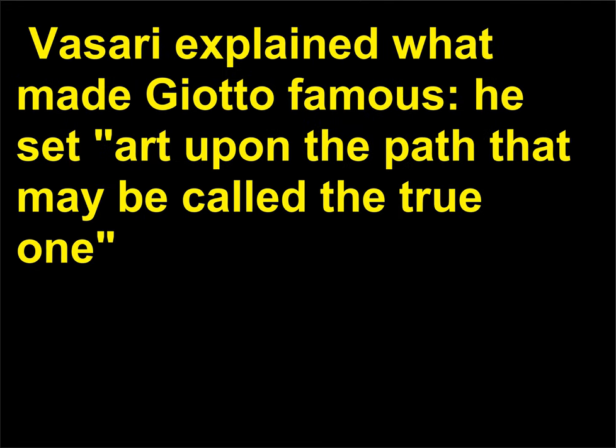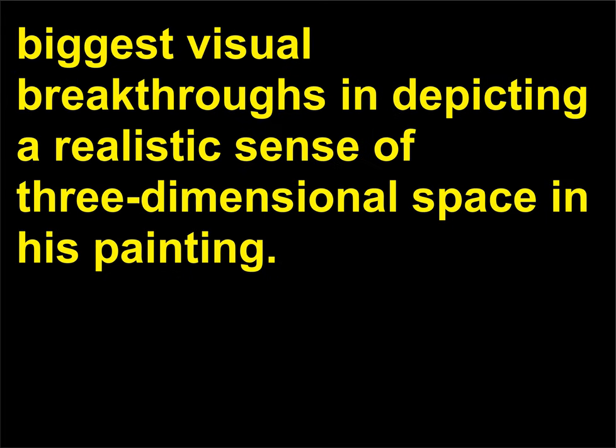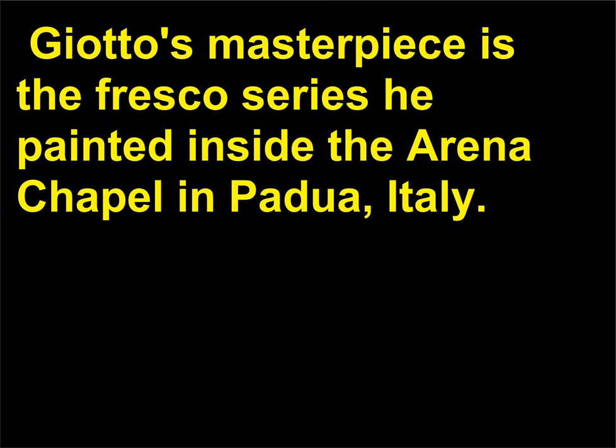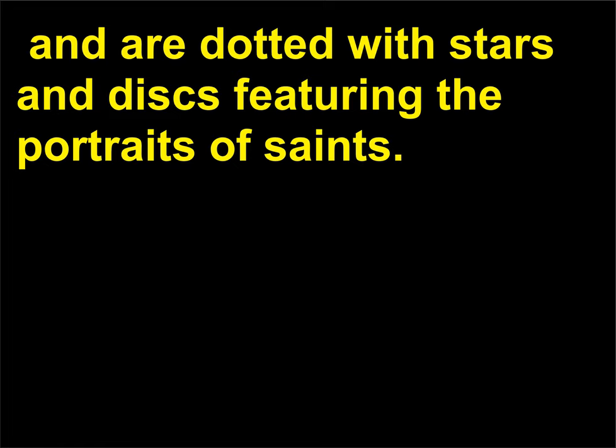Vasari explained what made Giotto famous: he set art upon the path that may be called the true one, as quoted in Stokstad, Art History, p. 608. Vasari went on to explain that it was Giotto who made the biggest visual breakthroughs in depicting a realistic sense of three-dimensional space in his painting. Giotto's masterpiece is the fresco series he painted inside the Arena Chapel in Padua, Italy, made for the Scrovegni family and completed around 1305. The frescoes cover the barrel-vaulted chapel walls in deep lapis blue and are dotted with stars and discs featuring the portraits of saints.